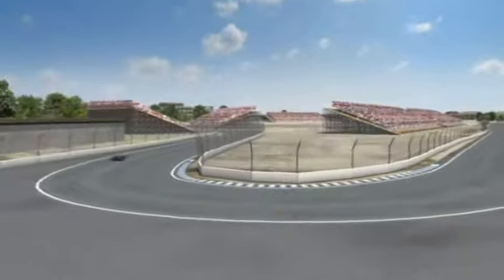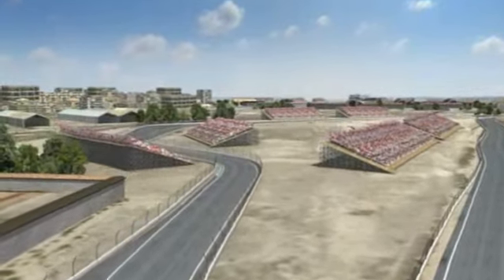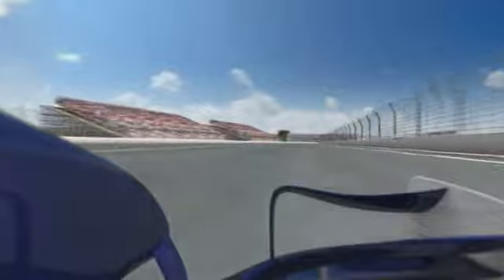The circuit, 5.4 km long, was conjured up in less than a year, because the roads were already there anyway, and most of the stands are temporary.